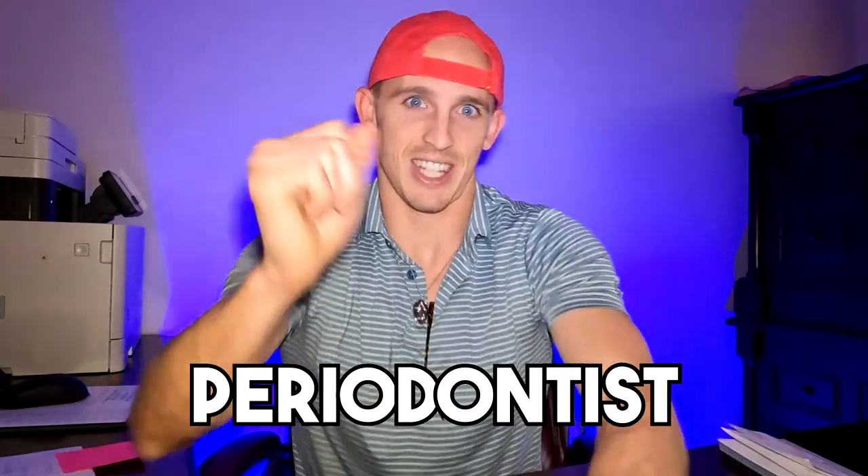Before we get to talking about gums as they relate to braces, let's just talk about gums in general. There actually is a gum specialist in the dental field — they're called periodontists. Gums are an important part of our oral health. Gums can be different colors, different thickness, depending on where we're at. We definitely want to maintain good gum health in order to maintain good oral health.